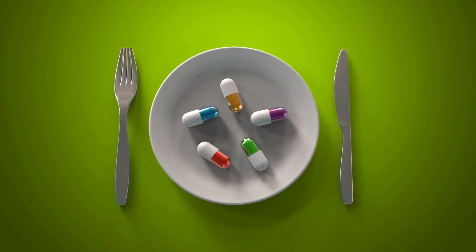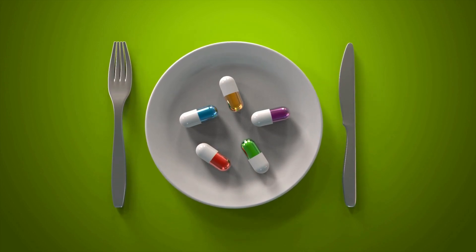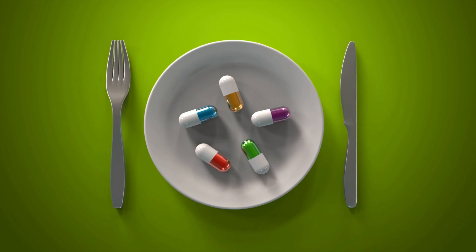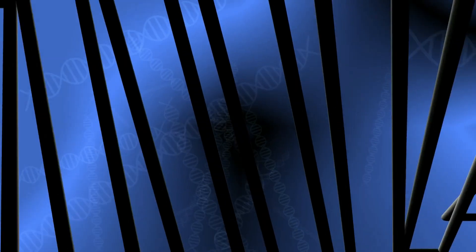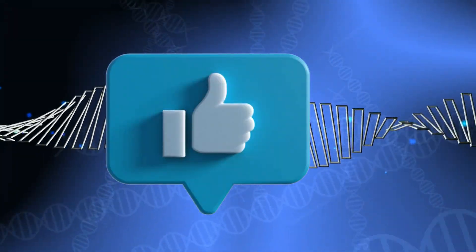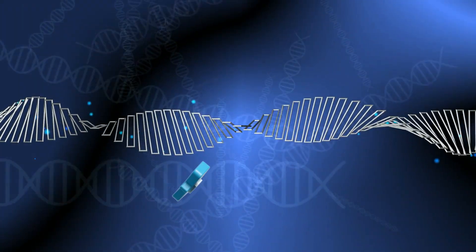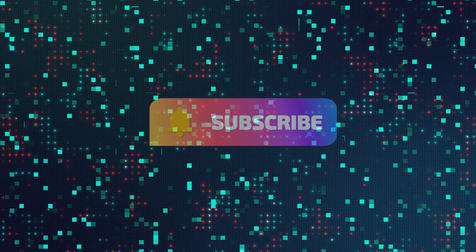So there you have it. Combining azithromycin and ibuprofen is generally safe for most people, but if you have pre-existing liver or kidney conditions, it's important to consult your doctor. If you found this information helpful, please give this video a thumbs up and subscribe to our channel for more great content. Thanks for watching and we'll see you in the next video.